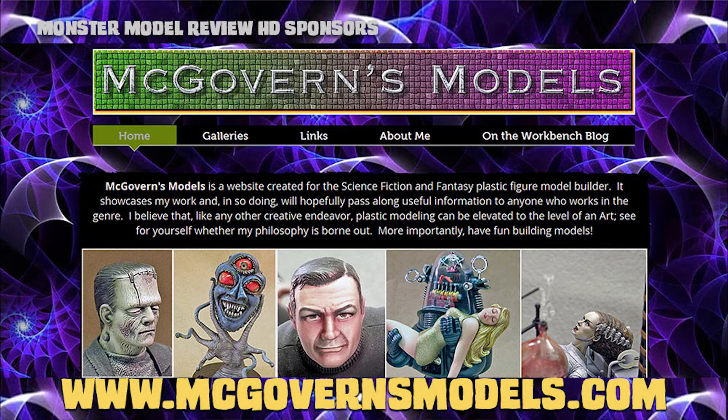It doesn't hurt one's modeling to have the love and support of a good partner. Mark and his wife Kathy have been married for over 30 years, and she's been very supportive of his pastime, which has been a blessing to Mark and the hobby. To see what Mark's up to and more of his outstanding build-ups, head on over to his website at mcgovernmodels.com.